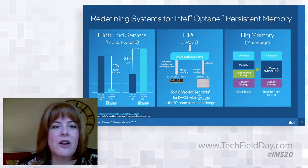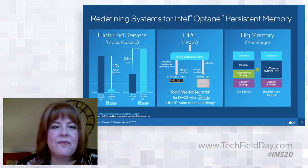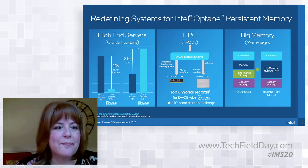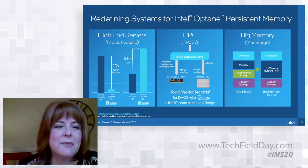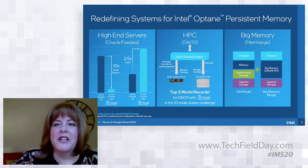EADR is something OEM partners and Oracle are now designing into their platforms. It uses additional stored energy from the platform to allow automatic cache flushes to complete before the system shuts down. Any application following the Persistent Memory Programming Model already checks for EADR, and there's nothing that has to be done to benefit from it. The Persistent Memory Development Kit is available now for developers.